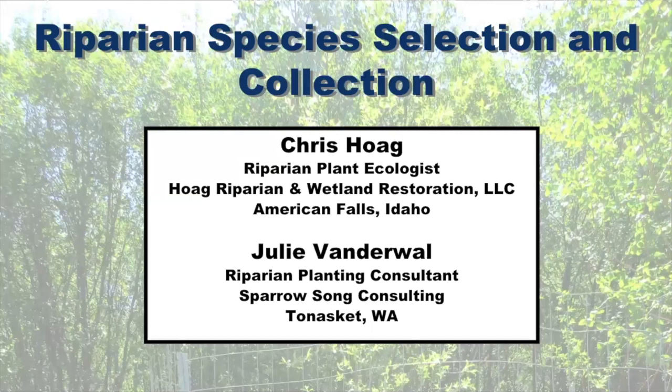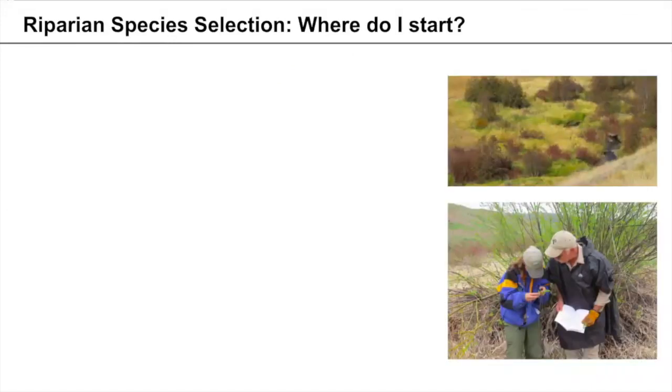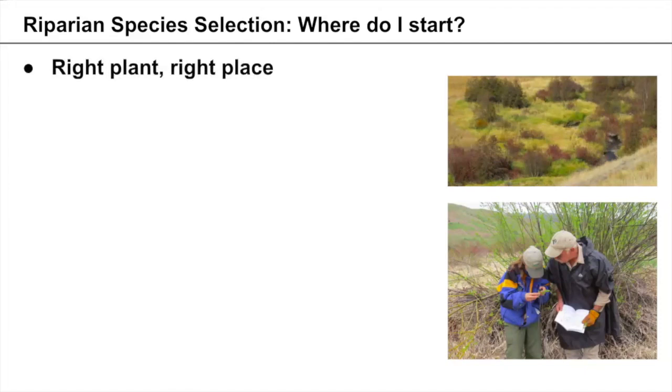Thank you so much, Heather. Chris and I are both really excited to be here today. Today's topic is riparian species selection and collection — how do we figure out what species we're going to plant where, and how do we obtain those plant materials? When starting with species selection, one strategy is to choose a basic reference site: looking for a healthy spot in your watershed and checking for soils, hydrology, and climate components, then selecting a similar collection of species for your restoration site.